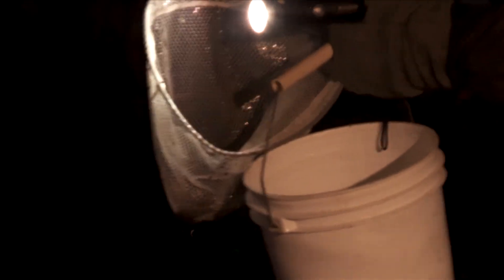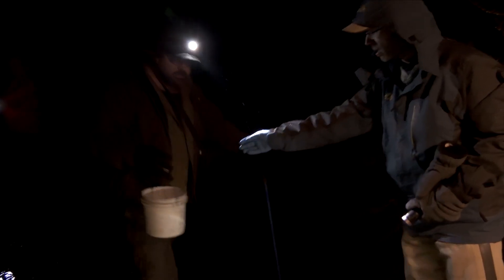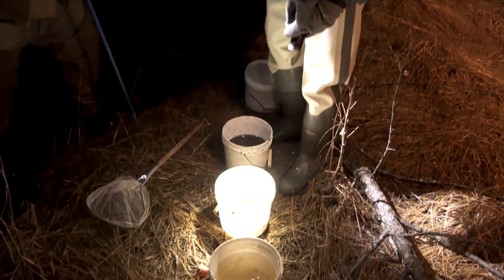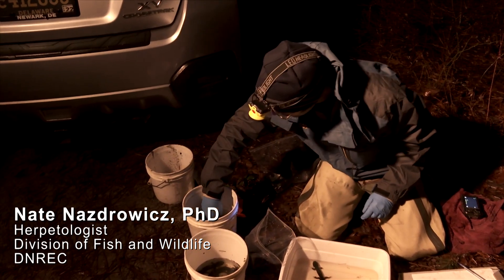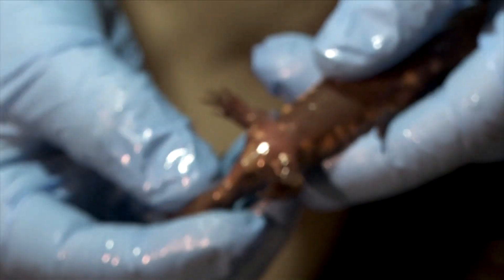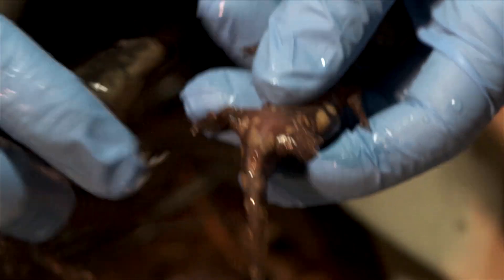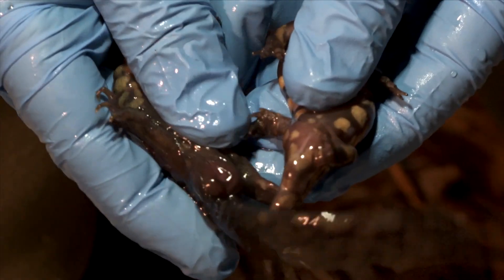Amphibians have only one orifice used for both excretion and reproduction, called a cloaca. During mating season, changes in this opening make it relatively easy to determine males from females. You can tell by the size of the cloaca — males have a swollen cloaca. Here's the cloaca of a female, and here's the cloaca of a male. Males are swollen.